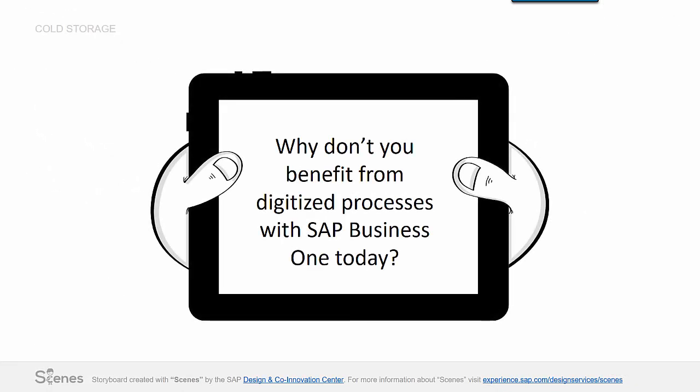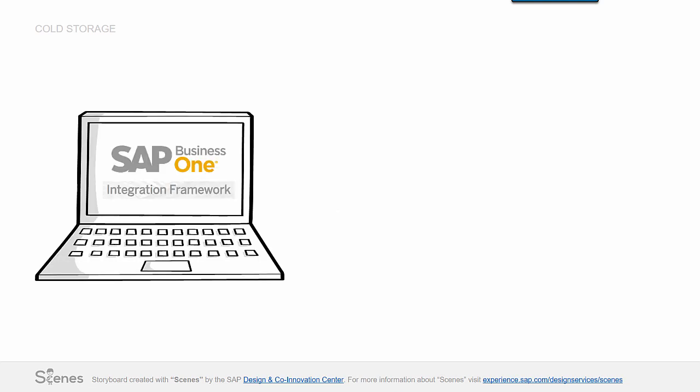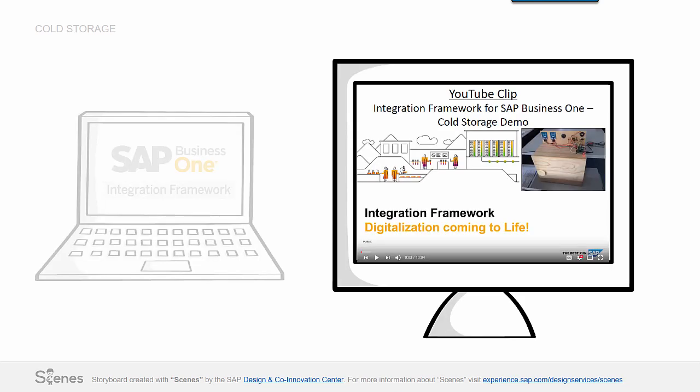Why don't you benefit from digitized processes with SAP Business One today? Start using SAP Business One and the integration framework for SAP Business One. If you want to get more technical insights of this example, watch this YouTube clip.